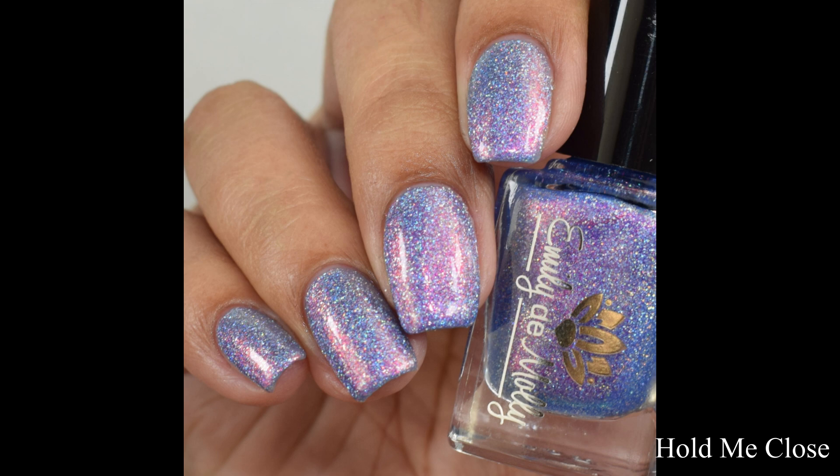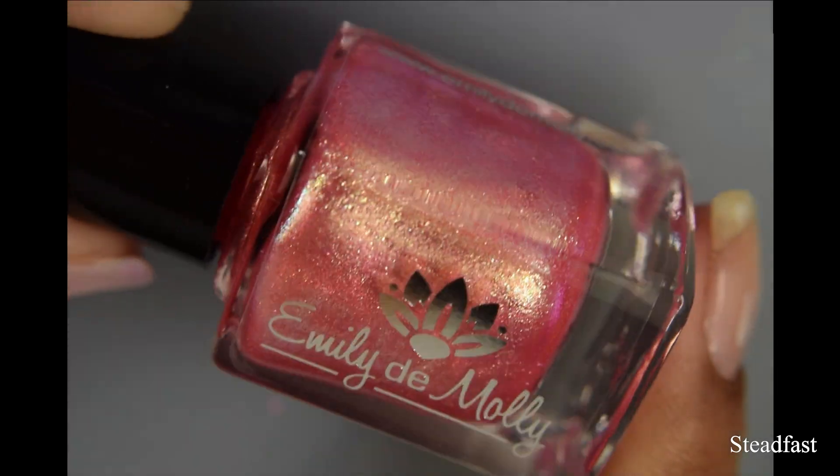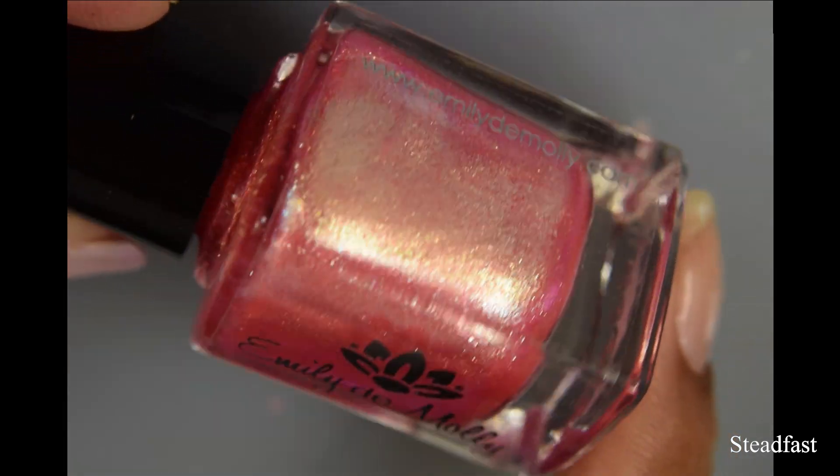Next is Steadfast. This is a pink jelly base with gold to blue shifting foil type shimmer. On release, this will be $9 US or $11 Australian.